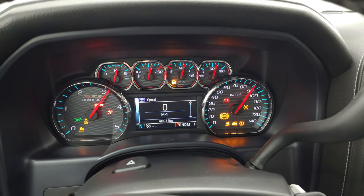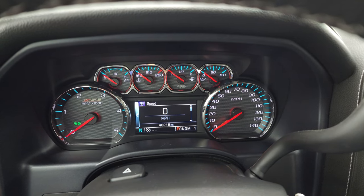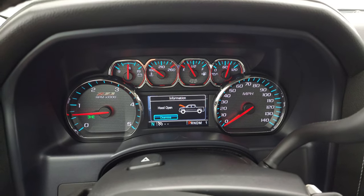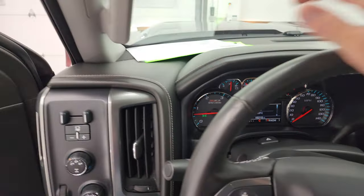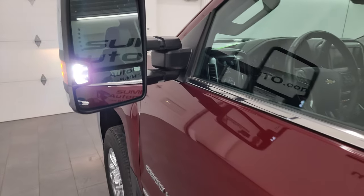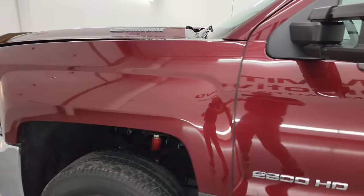It starts up real strong. The batteries are real good — no check engine lights or anything like that, other than the hood being open. There are those LED side lights — they are very bright.